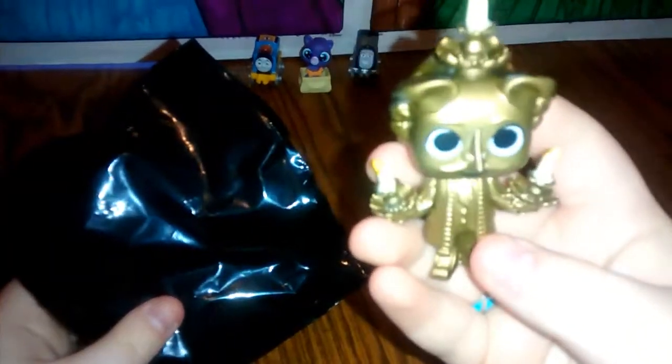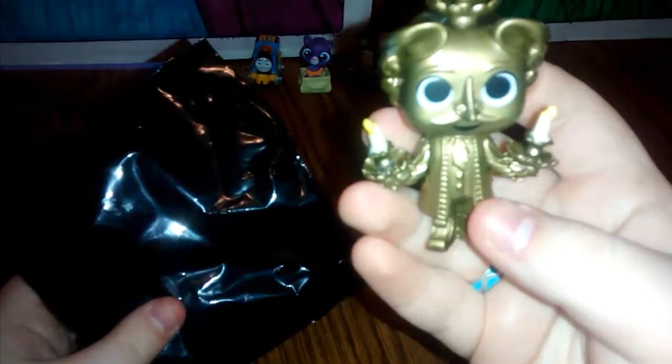Oh, it looks like we got Lumiere! How cool! As you can see, he is very nicely sculpted — he looks just like he does in the movie.